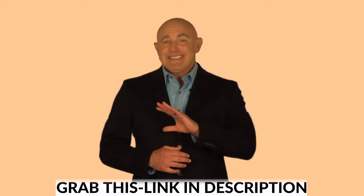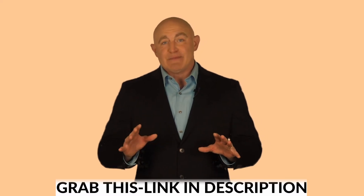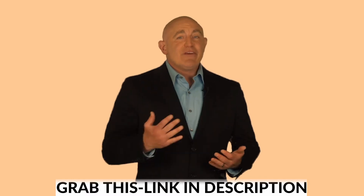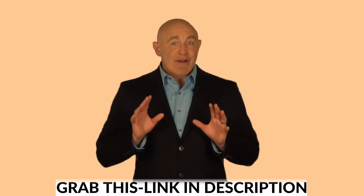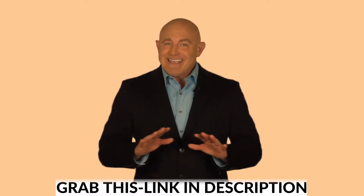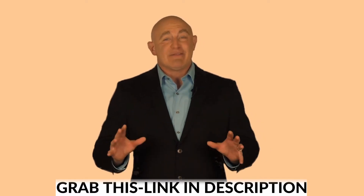Snappy gives you everything you need to start seeing results with no expenses whatsoever, and no experience is required either. Whether you've been trying to make money online for two weeks or two years, it doesn't matter. Just follow our 30-second copy-and-paste trick and you're all set. This isn't rocket science, but Snappy certainly produces atomic-like results.